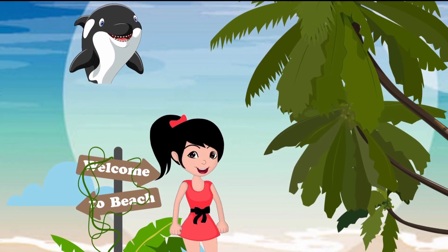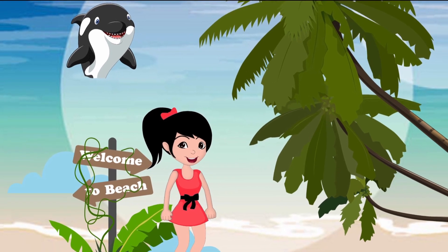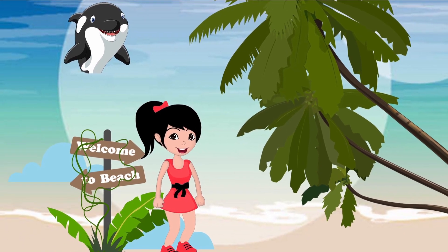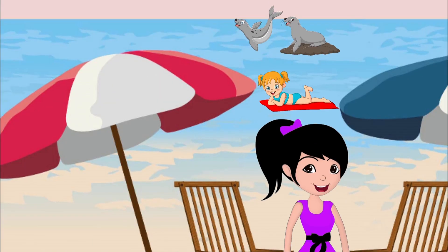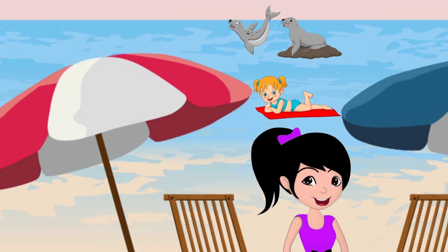The orca has come to say hello. Orcas are also called killer whales. Do you see the seals? What do seals eat? Yes, seals eat fish.